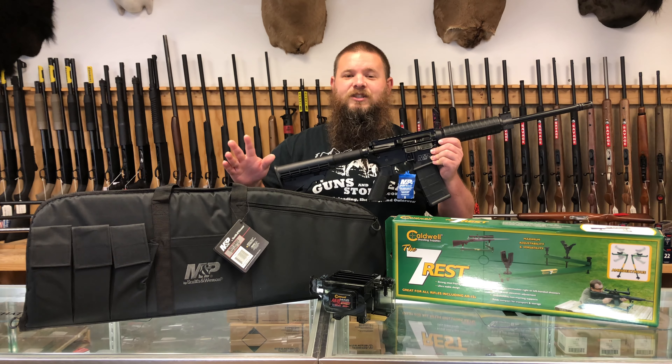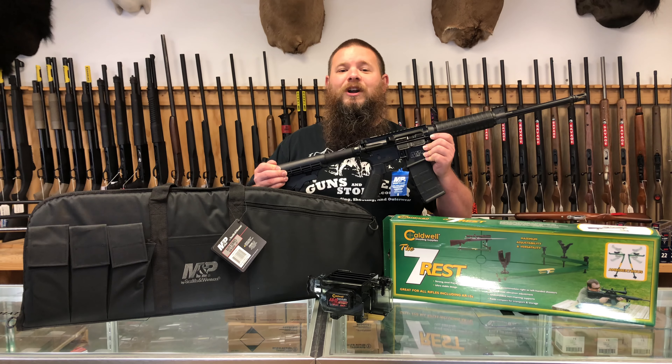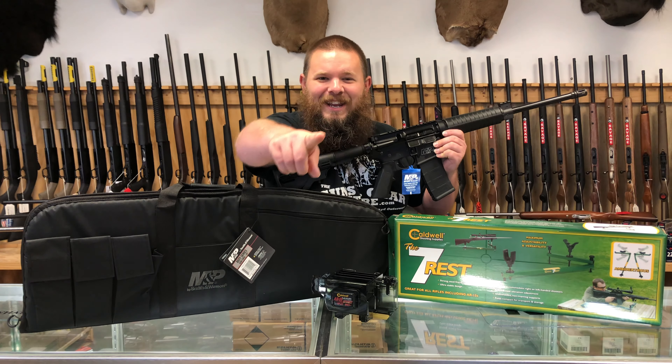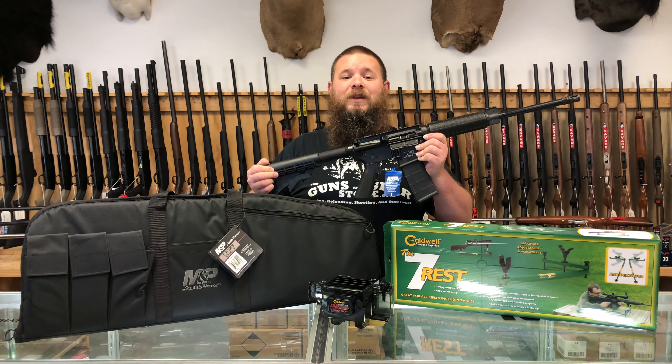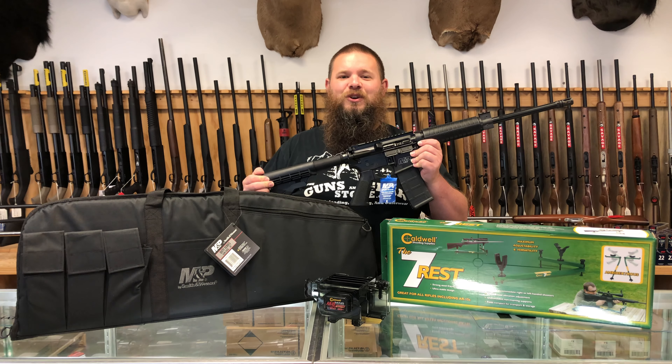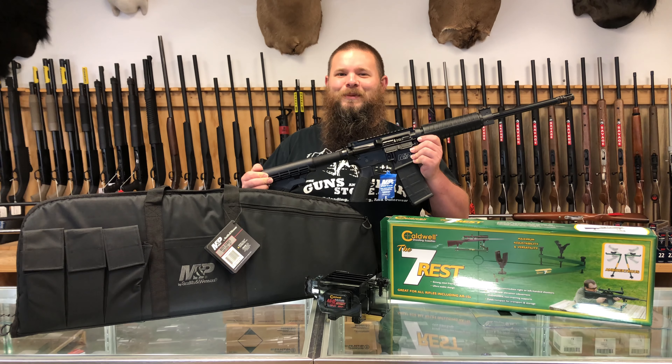This entire package is on sale this month only for $4.99. That's right, you heard me, only $4.99. So stop in to the Guns in Gear Store for the best service and the best price as always. We'll be glad to see you.